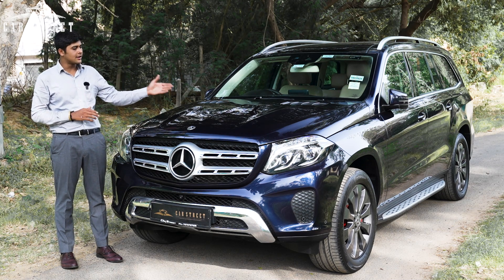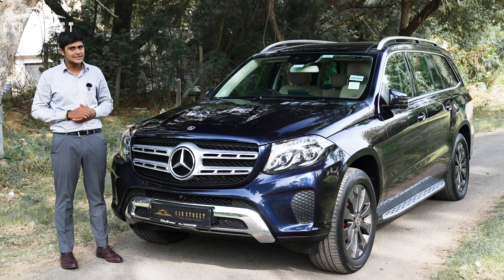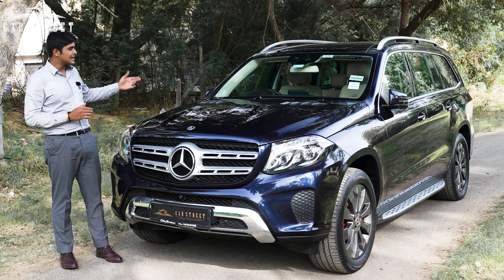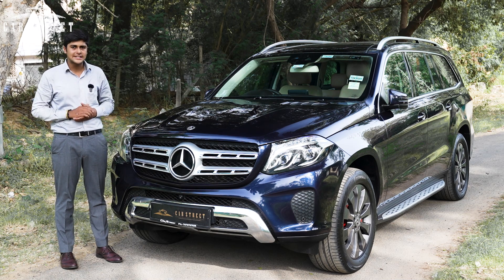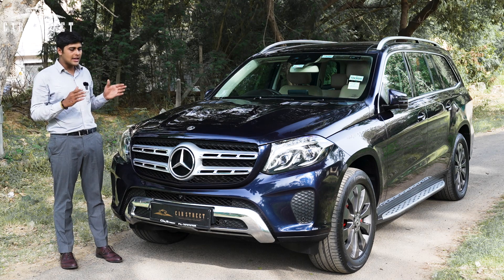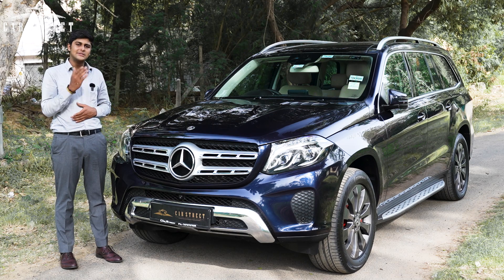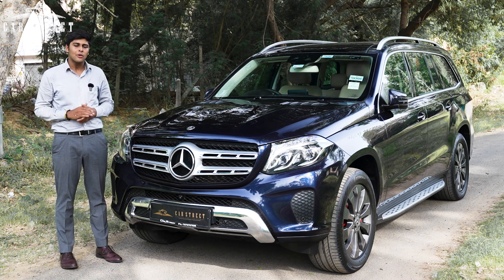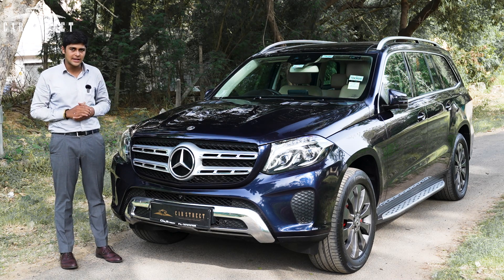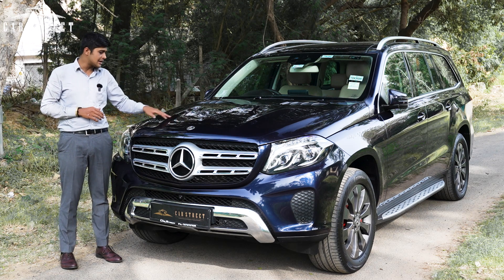When we talk about the power under this very nicely sculptured bonnet, we get a 3000cc turbocharged V6 diesel engine that sends power to all four wheels — which is the meaning of 4MATIC — and it gives this car power figures of 262 brake horsepower with 620 Nm of torque. Even though this car's curb weight is just under 2.5 tonnes, it can still go from 0 to 100 km/h in only 7.8 seconds and achieve a top speed of 222 km/h.